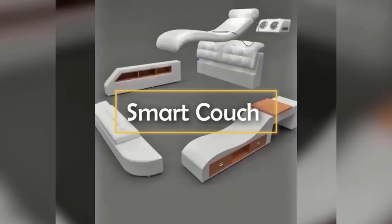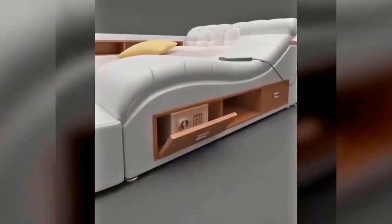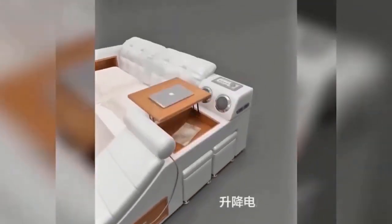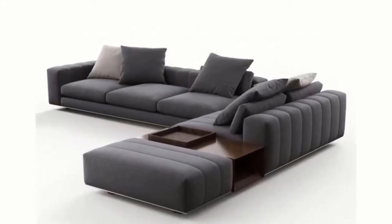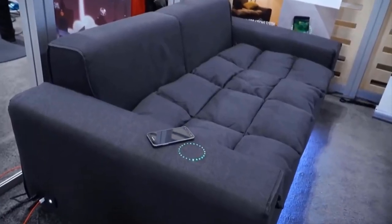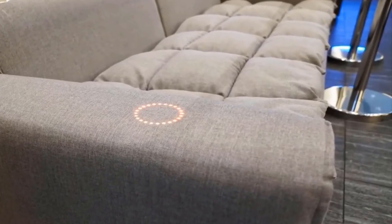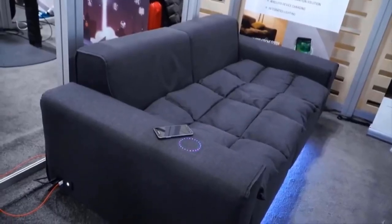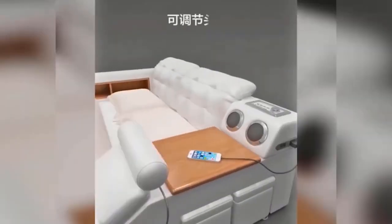Smart Couch. It is simply impossible to imagine a modern house or apartment without a couch. For many decades, couch designs remained unchanged — only the shape and finishing material were modified. But in the second decade of the 21st century, absolutely all objects around us started to be upgraded. Today you can buy a sofa with a built-in audio system, making it much easier to listen to music at home.